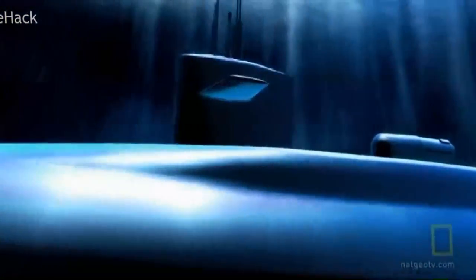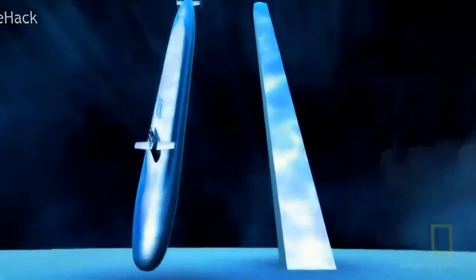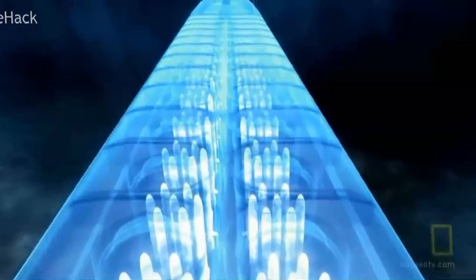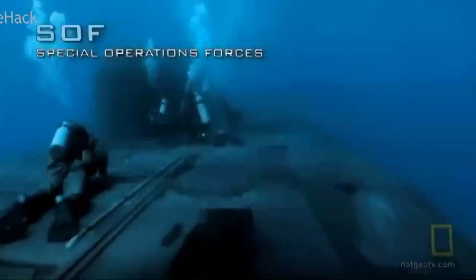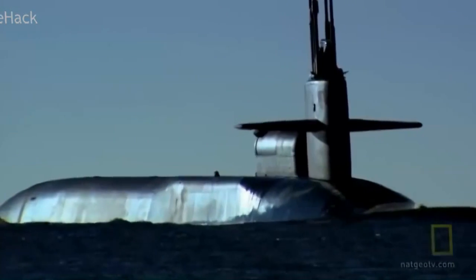Two football fields of steel and state-of-the-art technology, much of it highly classified. Each submarine is 560 feet long, four stories tall, over 18,000 tons submerged, and as quiet as any submarine out there. The SSGNs are among the biggest subs in the world, second only to the Russian Typhoon class. Longer than the Washington Monument and wider than a three-lane highway, these subs were designed to sneak special operations forces in close to shore and back them up with serious firepower. Only four SSGNs exist in the world.